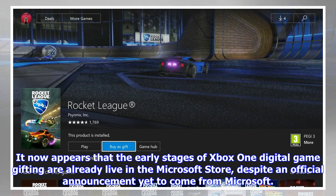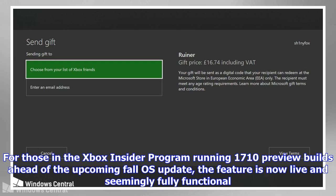When navigating to the Microsoft Store — recently rebranded under this name — the option to gift products is located adjacent to the option for traditional personal purchases. Following the steps, you'll be given the option to send a game by email address or Xbox Live Gamertag, and attach a personalized message.